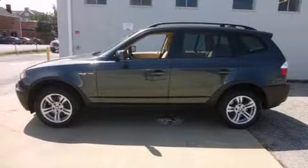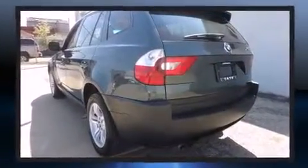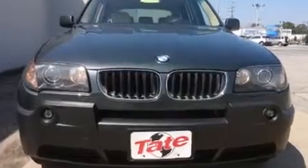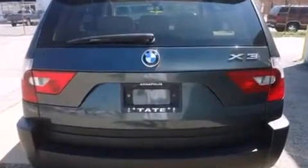Load your family into the 2005 BMW X3. Under the hood you'll find a six-cylinder engine with more than 200 horsepower, providing a smooth and predictable driving experience.